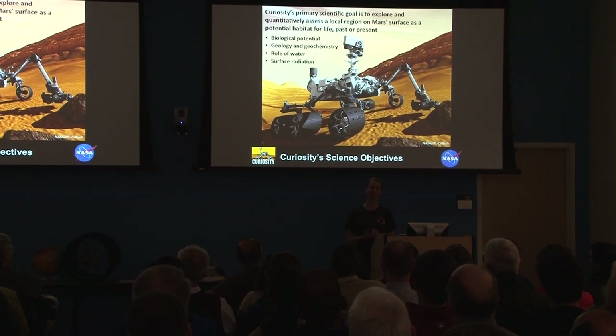It can do all kinds of things no other rover has ever been able to do. It's about the size of a car — about the size of a Mini Cooper — about 2,000 pounds on Earth, and about five times bigger than the Spirit and Opportunity rovers. He's a big guy, really capable, with some really high, exciting goals.